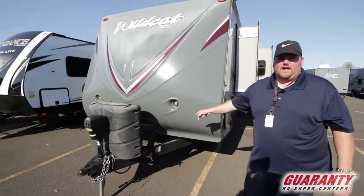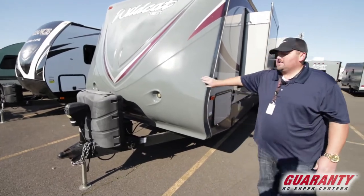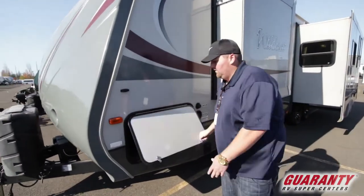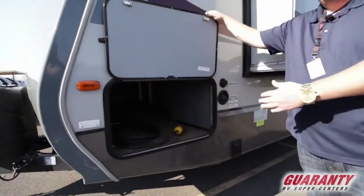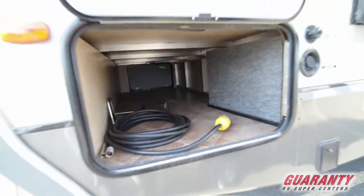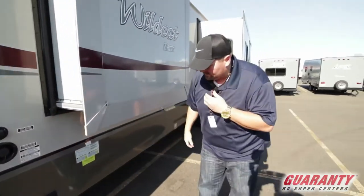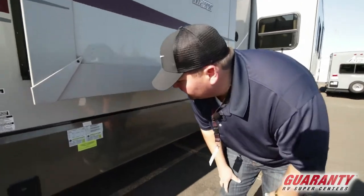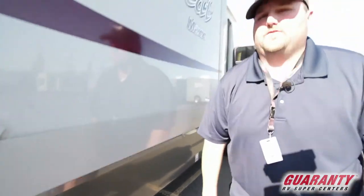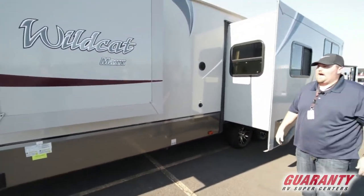We've got two battery locations here, and two propane tanks. This has a solid front cap on it, fiberglass front nose. Front bay, pass-through area all the way through. Some of your water hookups and whatnot. This is actually rated as a half-ton towable — fully loaded about 10,000 pounds just over, so your newer F-150s and trucks with that tow rating can handle it.